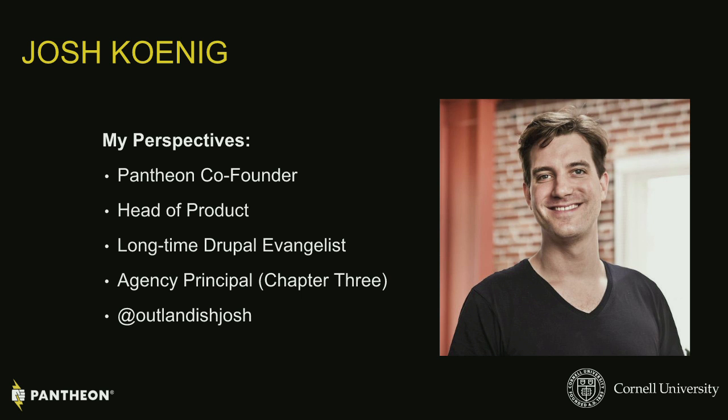For the sake of this presentation, I'm going to remove my Pantheon garb, because we're here to talk about Cornell. With that, I'll turn it over to my co-presenters and we'll jump back up later.